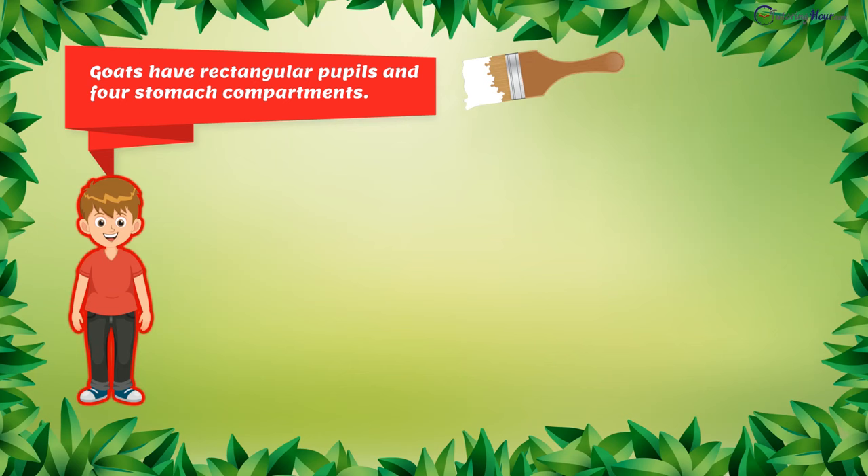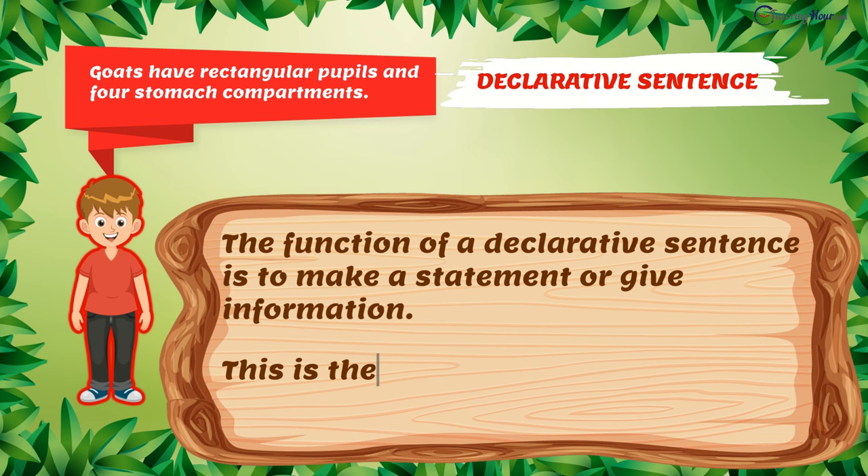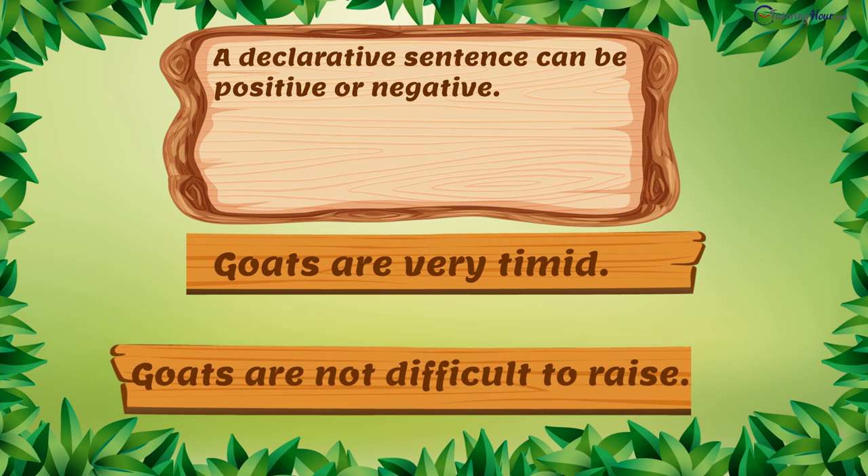This is a declarative sentence. The function of a declarative sentence is to make a statement or give information. This is the most common of all sentence types. A declarative sentence can be positive or negative, as in: "Goats are very timid." "Goats are not difficult to raise." The final punctuation of a declarative sentence is usually a period.